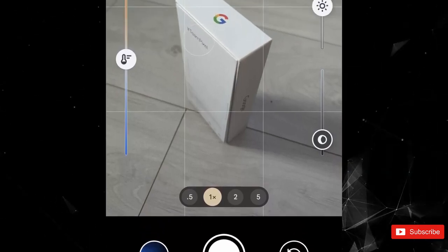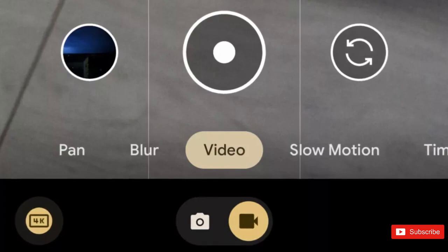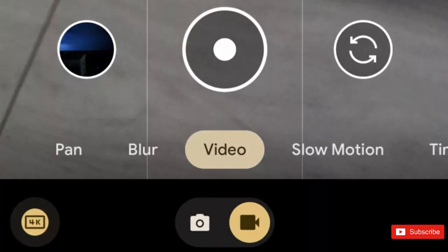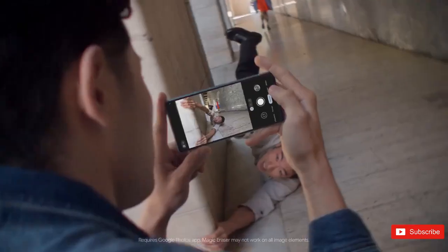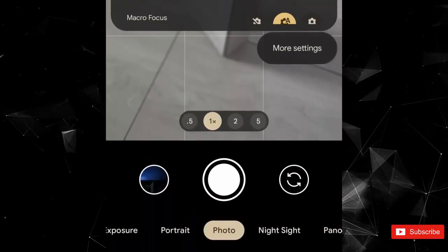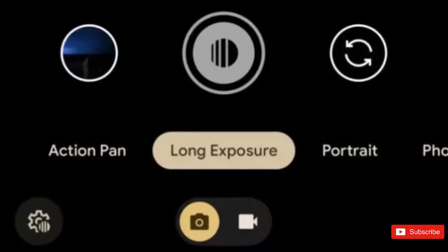Right off the bat, you'll notice the menu carousel at the bottom of the screen has been replaced with two options: photo or video mode. A separate switch under the mode selection bar lets you toggle between the two. Once you choose whether you're taking a photo or video, you'll see the same carousel of mode options as before for each. The motion tab has been shuffled around a bit as well, now split into long exposure and action pan for increased visibility.